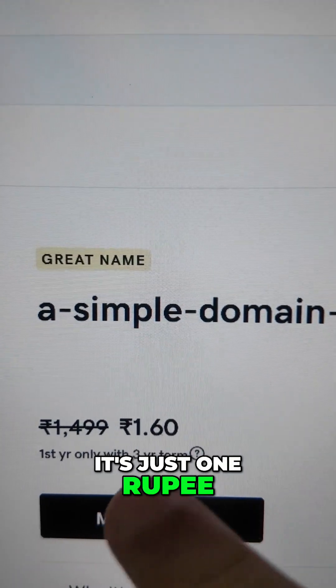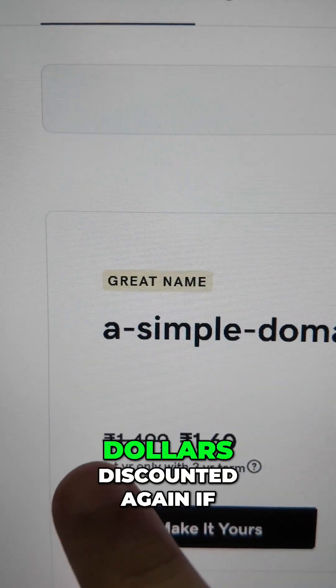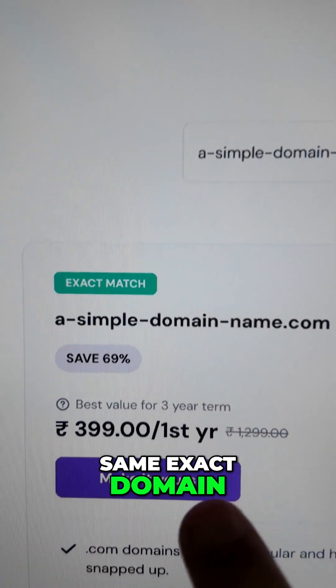The same domain name on GoDaddy India is quite cheap — it's just one rupee, about 60 cents, which I don't even know how to express in dollars. It's around 16 dollars discounted again if you pay for three years, and that is the first year price; it renews at a higher price.